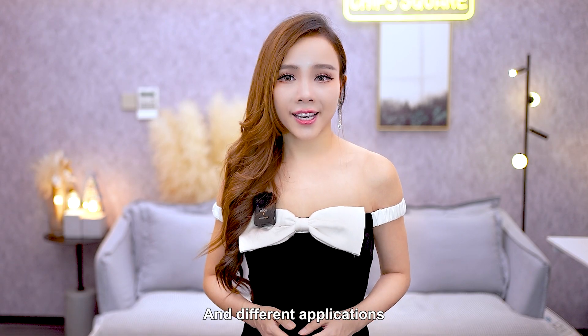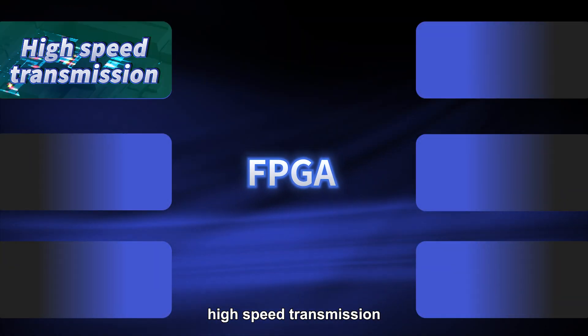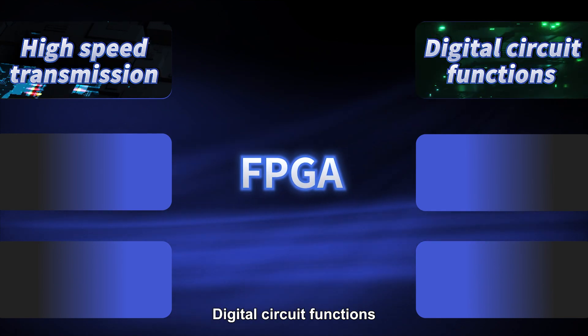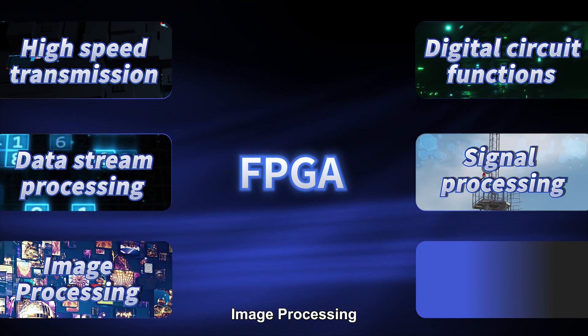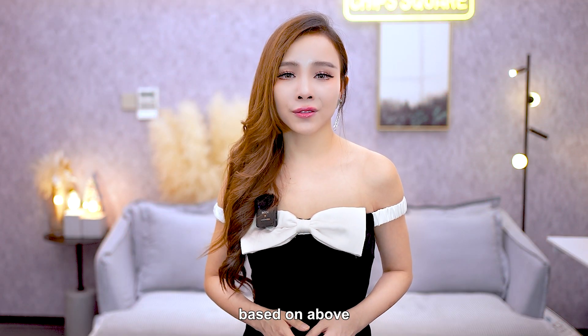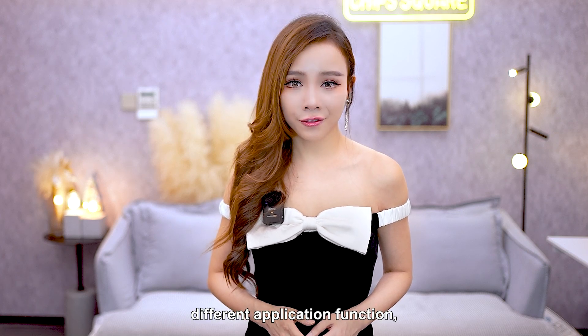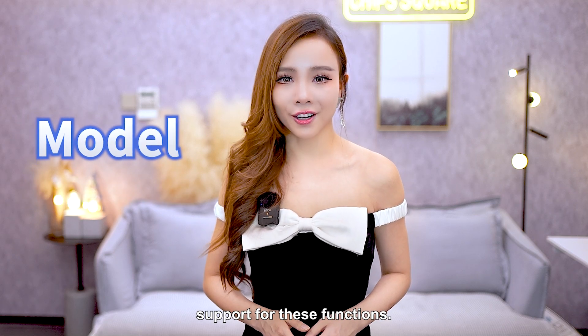Different applications also have different function requirements. FPGAs are usually used for the following: high-speed transmission, physical circuit functions, data stream processing, signal processing, imaging processing, and audio and video handling. When choosing an FPGA based on these different application functions, you need to pay attention to whether the specific model supports the required function.